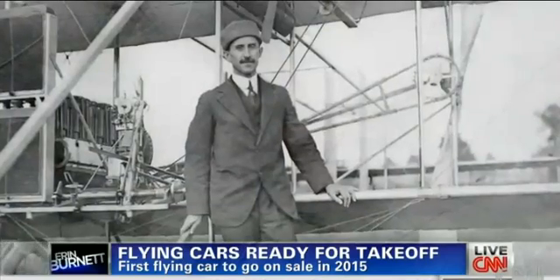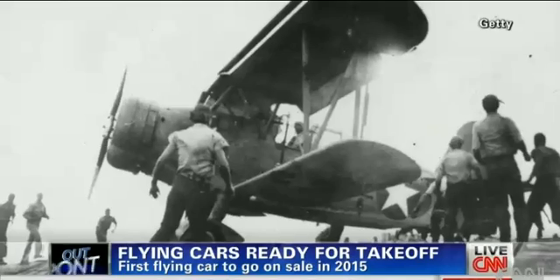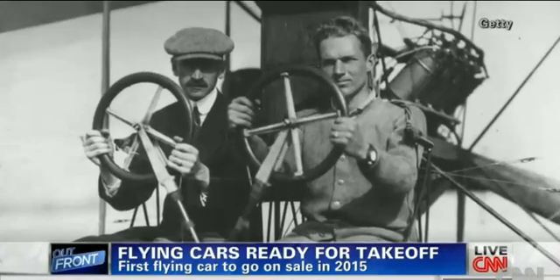Way before. Glenn Curtis, the chief rival of the Wright brothers, designed the first flying car in 1918. But his bulky three-wing Curtis autoplane could only hop, so it flopped.